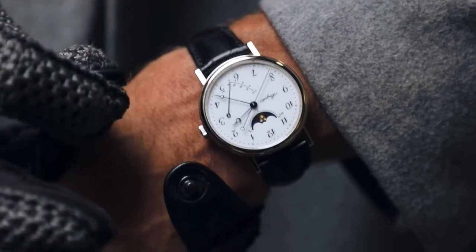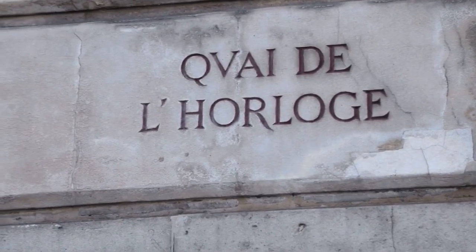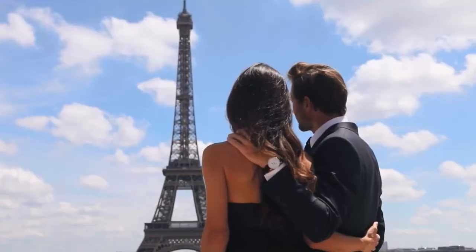Breguet did more to advance the science of watchmaking than anyone else, and had focused on mixing science with art, creating some of the magnificent wonders conceived in the heart of France, Paris.